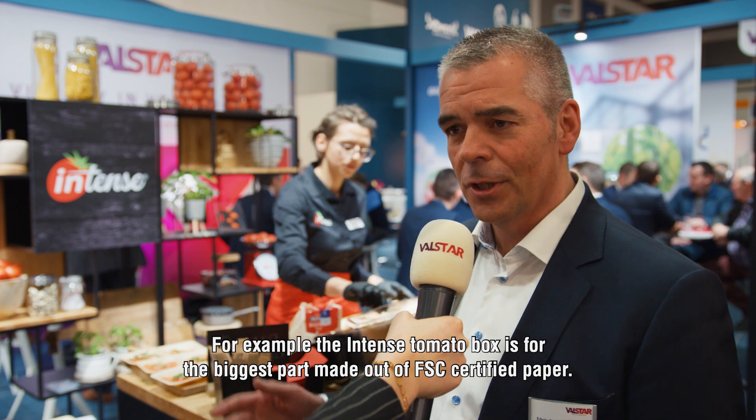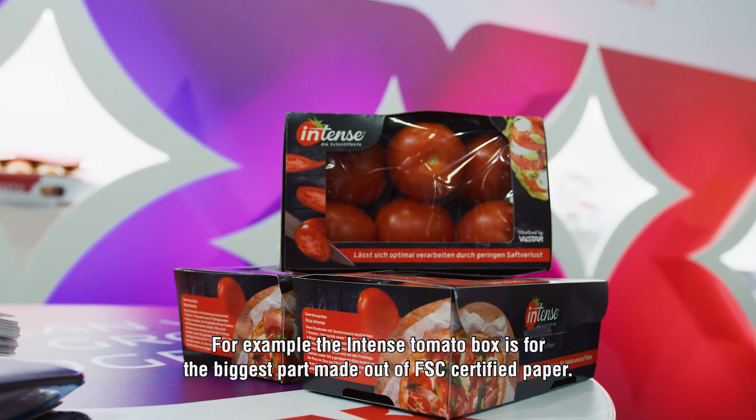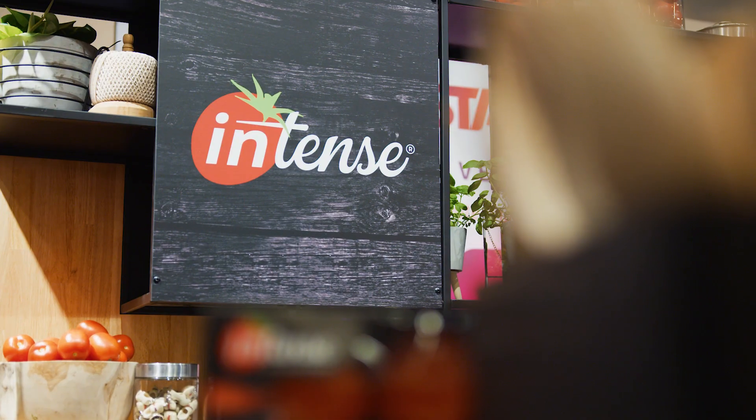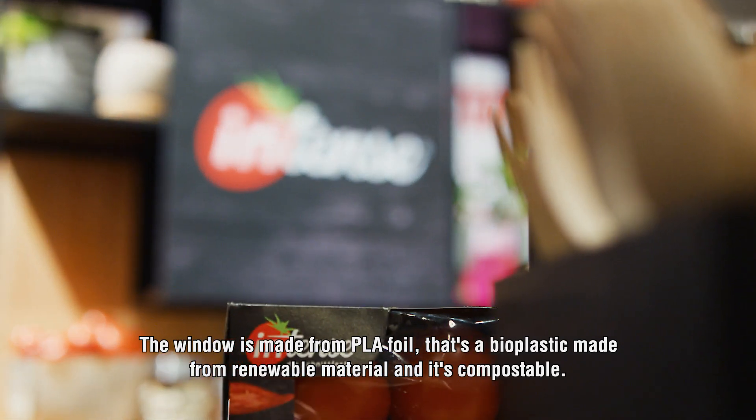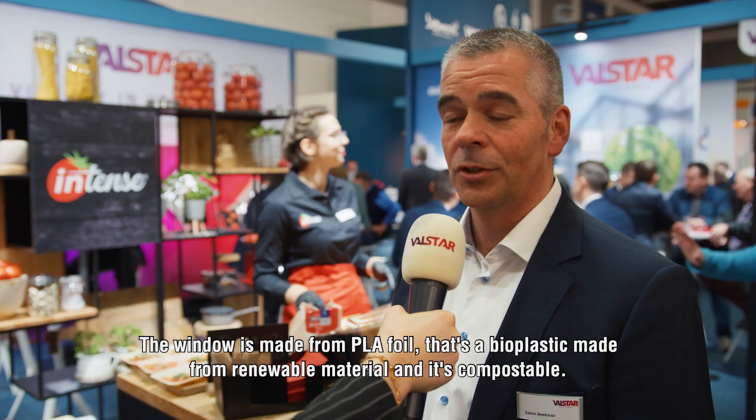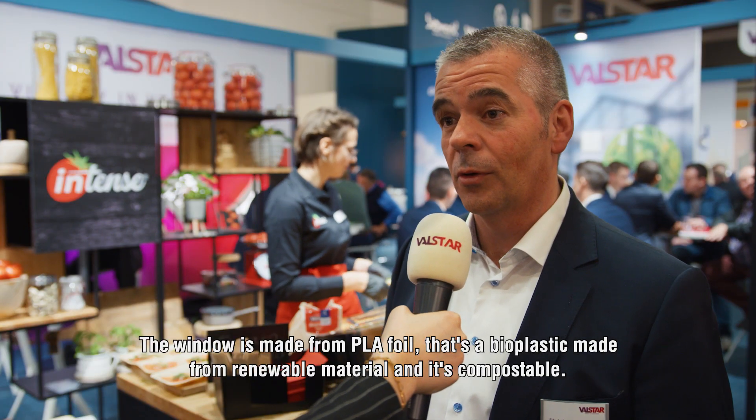For example, the box for the Intense Tomato is for a big part made of FSC paper, and also the window is made from PLA foil — that's a bio-plastic which is made of renewed material and is also compostable.